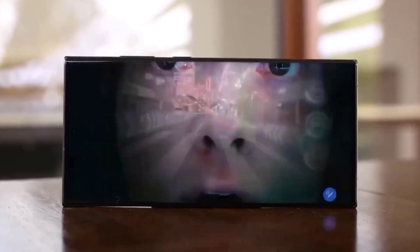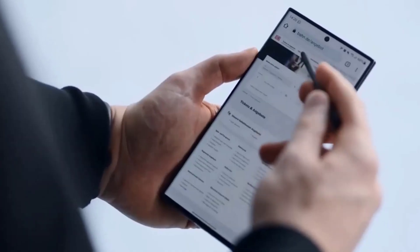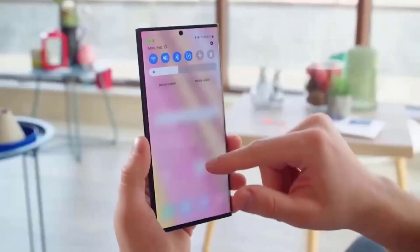The new Samsung Galaxy S24 series is arriving shortly, and tech enthusiasts everywhere are becoming quite enthusiastic about it.